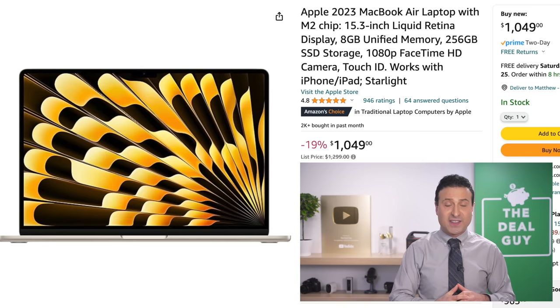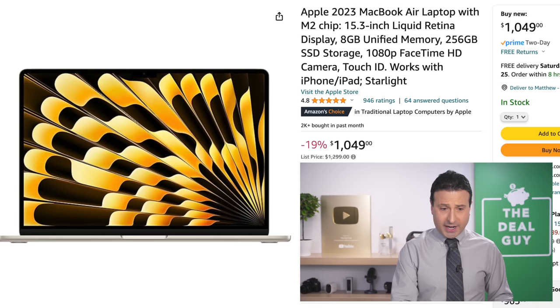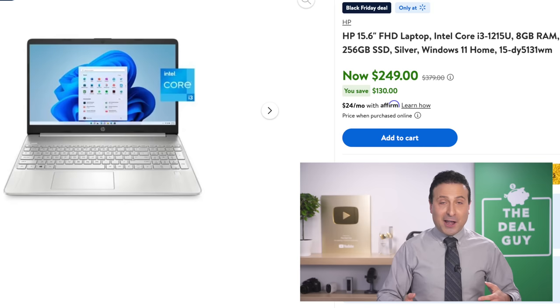The Apple M3 MacBook Air is a 15.3-inch, the newest of the Apple MacBook Airs. The significant reduction brings this down to $1,049 for an Apple product, which is great. Although for roughly the price of the tax you would pay on the MacBook Air, the same screen capacity at 15.6 inches, this HP at $249 is a great computer.